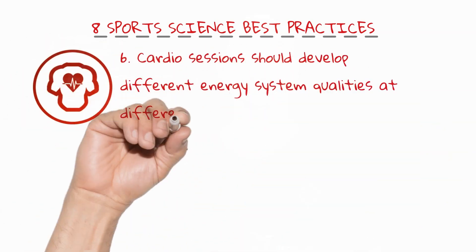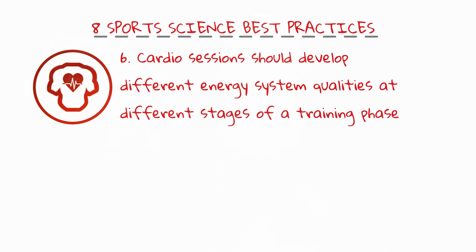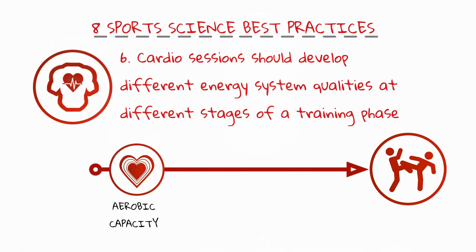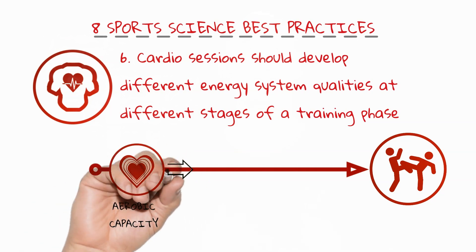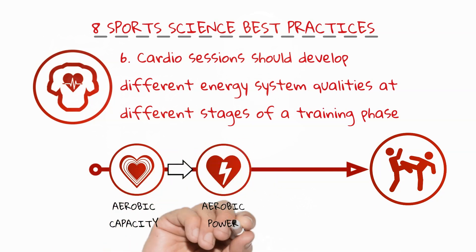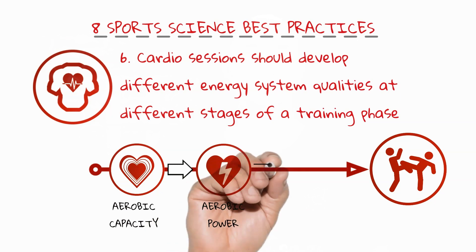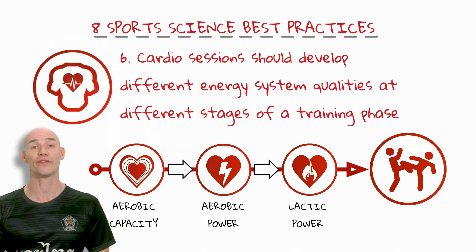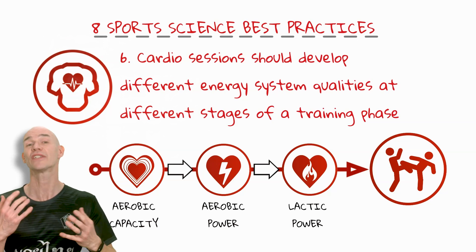Number six: cardio sessions should develop different energy systems qualities at different stages of a training phase. Further from a fight, training should prioritize aerobic capacity development using longer duration, lower intensity work, and transition to aerobic power work using higher intensity, shorter duration intervals. It's also important to mention that anaerobic lactic system training shouldn't predominantly feature until closer to the fight, or you'll destroy your aerobic power fitness and train yourself to blast hard and gas out if you don't finish your opponent in one round. So save those Tabata intervals until you're at least four weeks out.